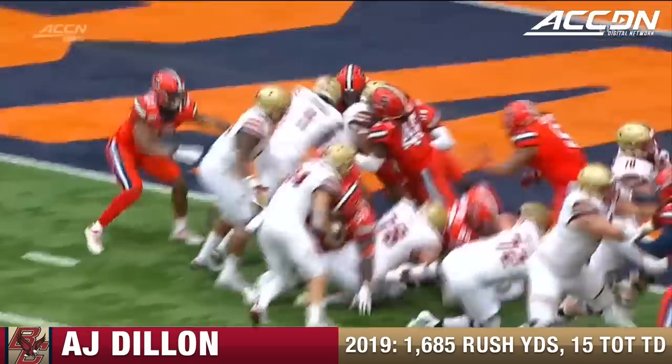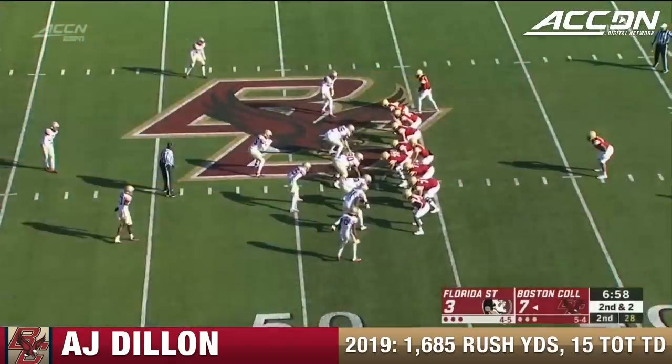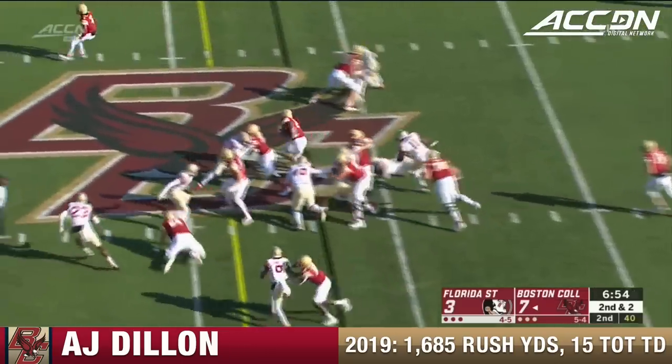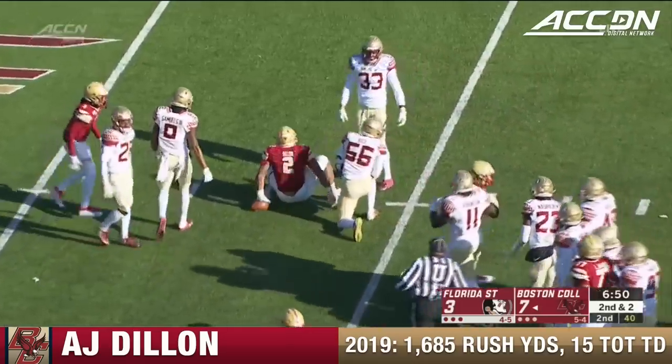Just rely on that big offensive line — you get a little seam. Look at Elijah Robinson, the wide receiver. The second Saturday in November. Dillon — first big run for A.J. Dillon — inside the 35 to the 34.